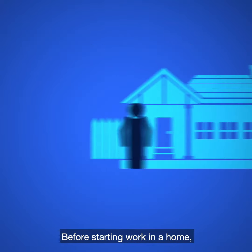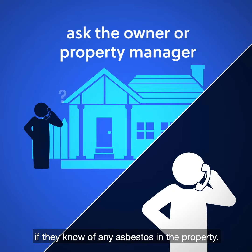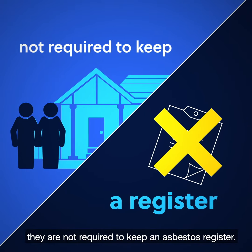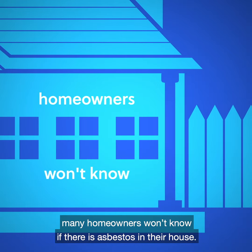Before starting work in a home, you should ask the owner or property manager if they know of any asbestos in the property. Because although homes can be a workplace, they are not required to keep an asbestos register. And remember, many homeowners won't know if there is asbestos in their house.